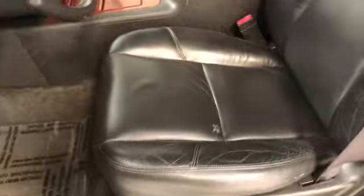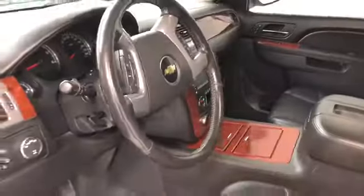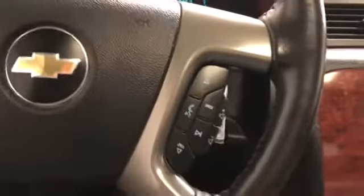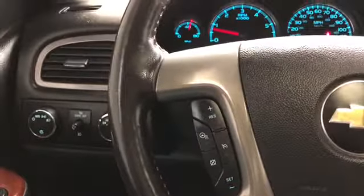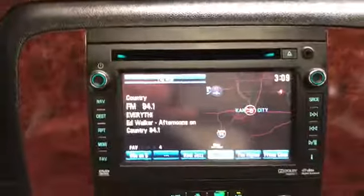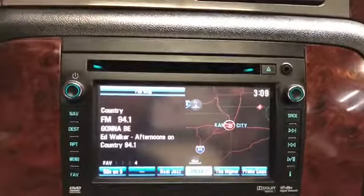Now let's have a look on the inside. The black power heated leather front driver seat, sunroof, tilt steering. This vehicle has 83,170 miles on it. You've got audio, Bluetooth, and cruise control in the steering wheel. It's also a heated steering wheel. You've got heated front seats, power windows, power locks and mirrors, navigation screen, rear backup camera, and dual zone climate control.